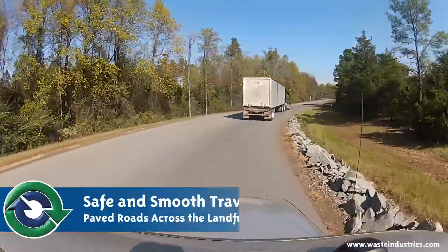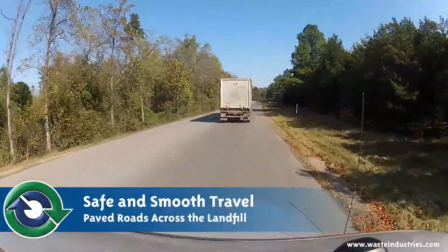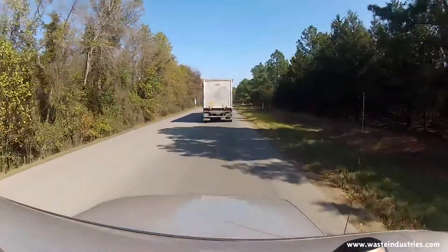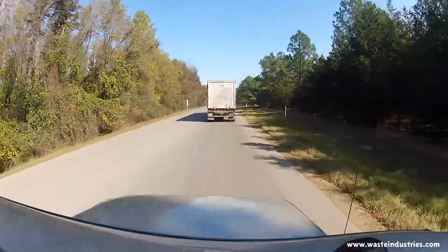Once the truck is released to the working face, or the tipping face, it travels up along the roads. We maintain a spotter at our facilities — he's essentially the safety officer. He's up there to make sure trucks aren't colliding, keeping spacing, and making sure people are wearing their hard hats and safety vests. It's important that not only do they come in with acceptable waste, they go home with all the same body parts they came in with.